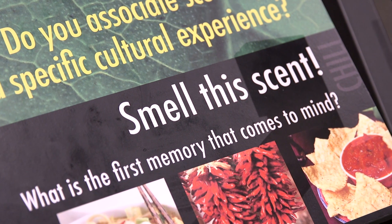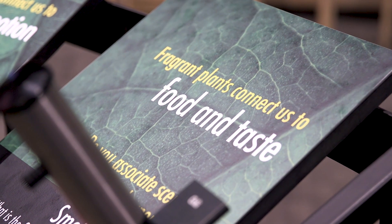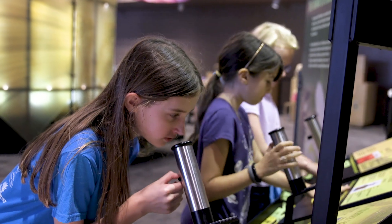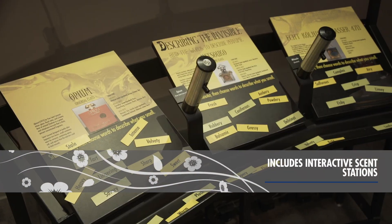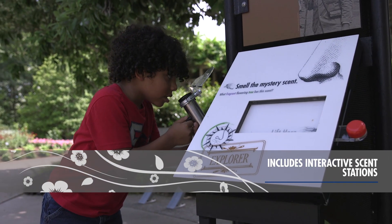Smell will trigger memories. You walk into a room and all of a sudden you smell something that brings back an image from your childhood. It could be cinnamon, it could be toast, it could be any number of things. So the connection between the science of perfume and human behavior is absolutely essential. That's what people will learn in this particular exhibit.